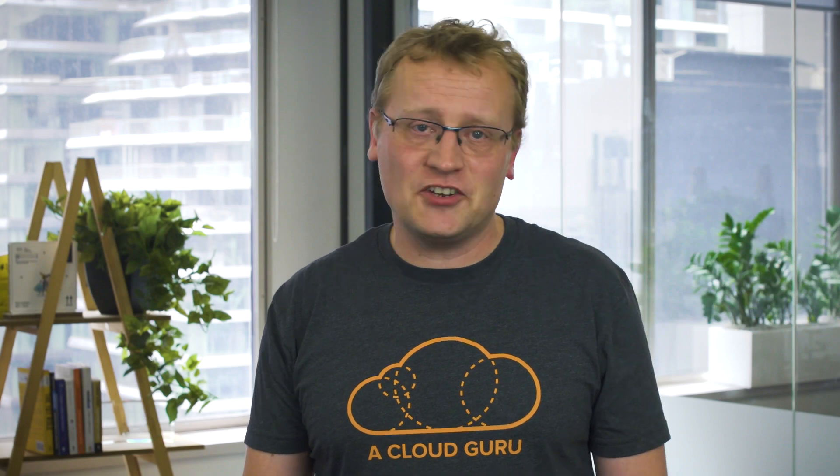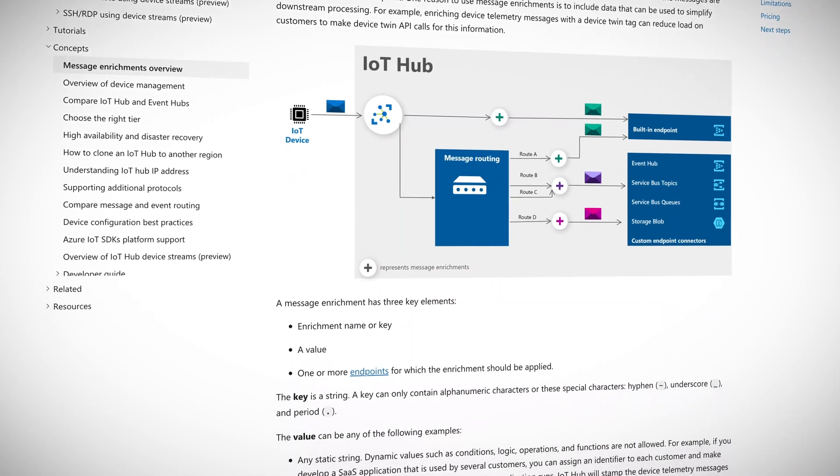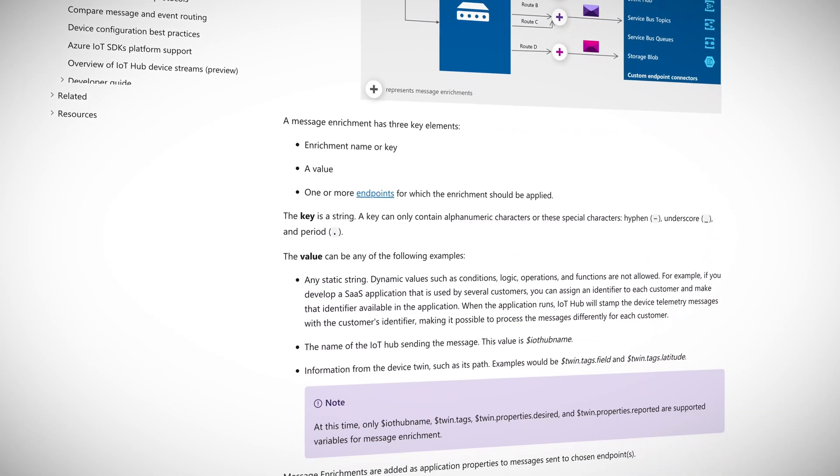IoT Hub is the Azure offering to orchestrate and manage the communication between millions of devices and your IoT application. You get per-device authentication, built-in device management, and scaled provisioning. All up, it's a pretty amazing product.